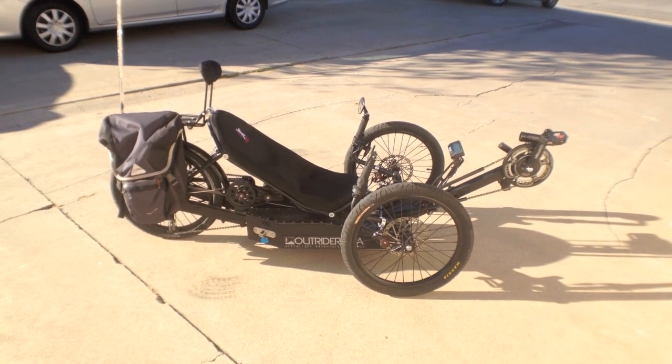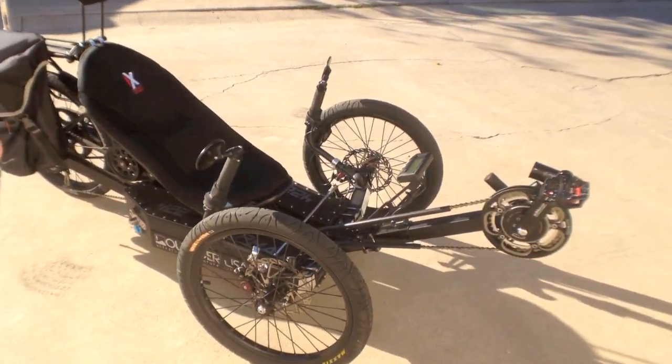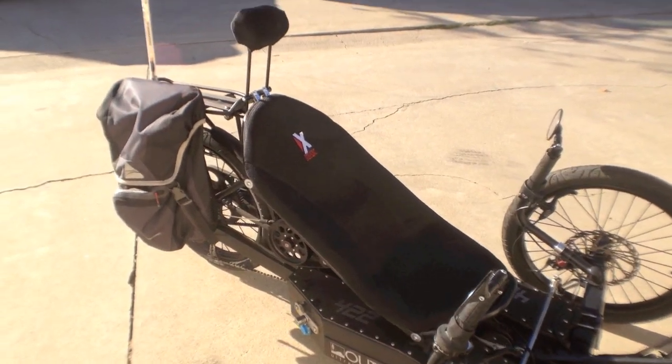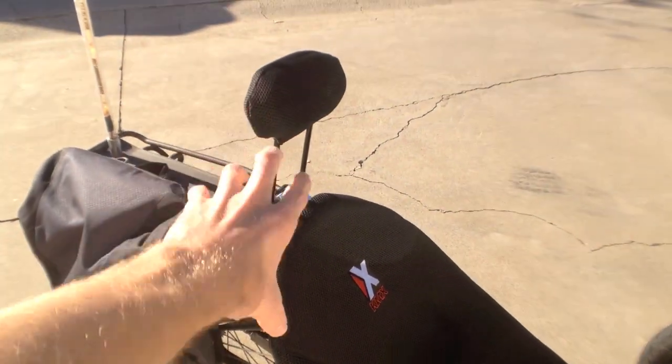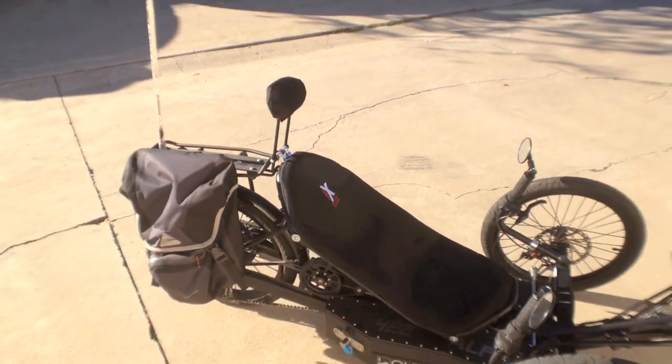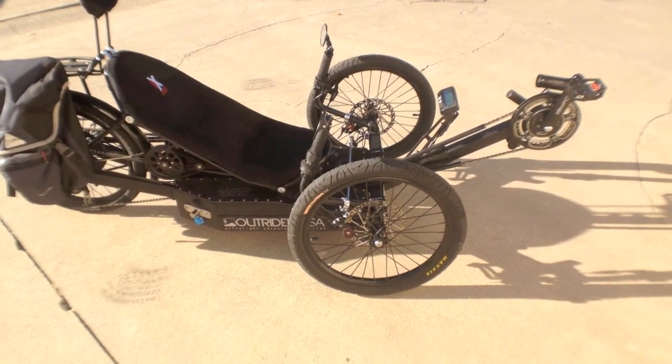This is the Outrider 422, and it's the top-of-the-line bike that they offer. It's built on a recumbent frame, as you can see, designed by KMX with this really comfortable seat. And we've actually got sort of an add-on here — this little headrest — which makes it even more comfortable, and you can get that from KMX. Let me just jump into the specs of the bike to start out with.